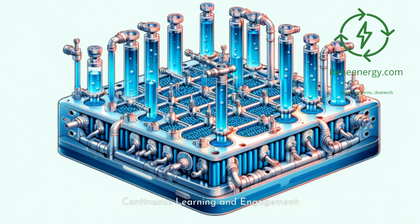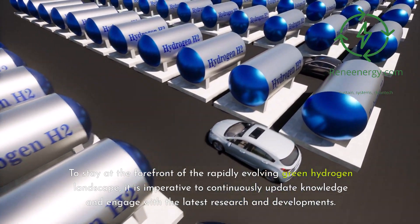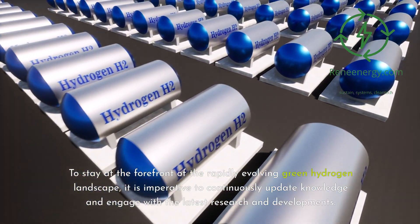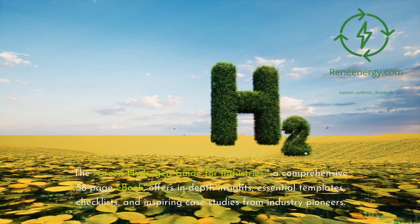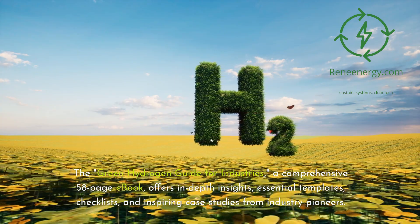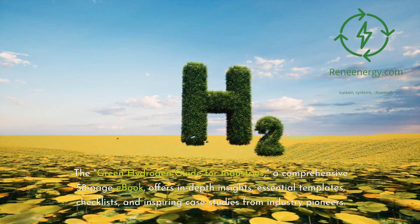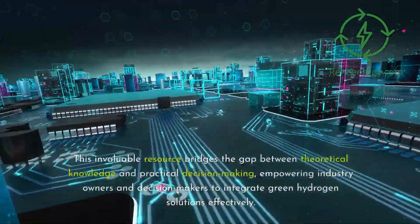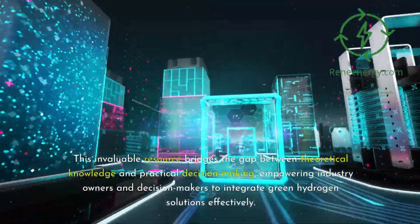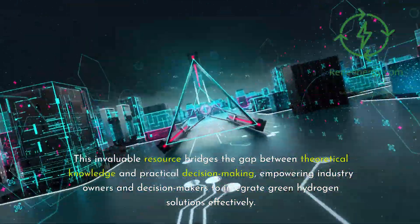Continuous Learning and Engagement. To stay at the forefront of the rapidly evolving green hydrogen landscape, it is imperative to continuously update knowledge and engage with the latest research and developments. The Green Hydrogen Guide for Industries, a comprehensive 58-page eBook, offers in-depth insights, essential templates, checklists, and inspiring case studies from industry pioneers. This invaluable resource bridges the gap between theoretical knowledge and practical decision-making, empowering industry owners and decision-makers to integrate green hydrogen solutions effectively.